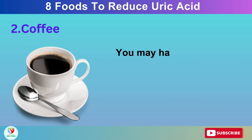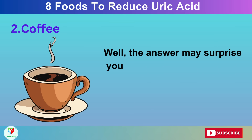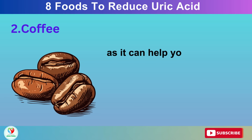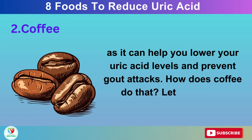Number 2: Coffee. You may have heard that coffee can increase your uric acid levels and trigger gout attacks, but is that true? Well, the answer may surprise you. Coffee is actually one of the best drinks for gout, as it can help you lower your uric acid levels and prevent gout attacks. How does coffee do that? Let's find out.